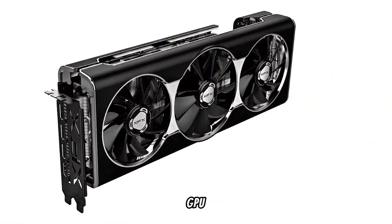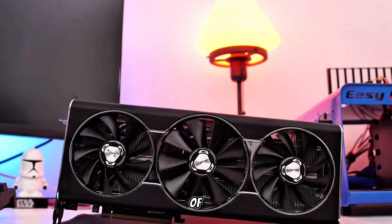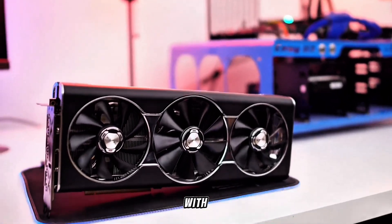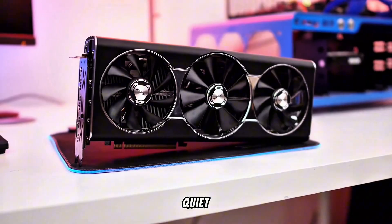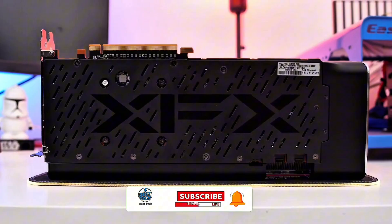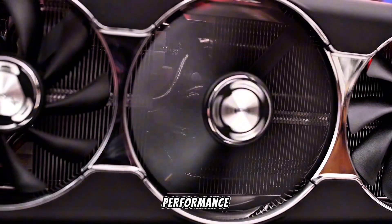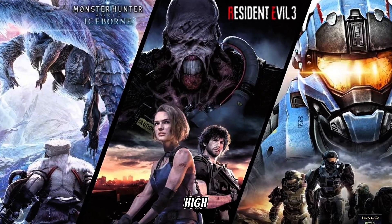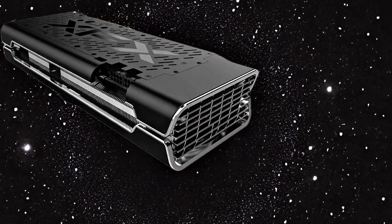At number 3, the XFX RX 5700 XT Thick 3 Ultra is a high-performance GPU that continues to be a strong contender for budget-conscious 1440p gamers in 2025. With 8GB of GDDR6 memory and a boost clock up to 2,025 MHz, it's built to handle today's demanding titles with ease. Its triple-fan Thick 3 cooler ensures excellent thermal performance, keeping the card quiet even under full load. The robust heatsink and premium build quality make it a reliable choice for extended gaming sessions. Based on AMD's RDNA architecture, this card offers impressive performance in DirectX 12 and Vulkan-based games, delivering smooth gameplay at 1440p with high to ultra settings. It supports PCIe 4.0 and features three DisplayPorts and one HDMI output, ensuring flexible connectivity.